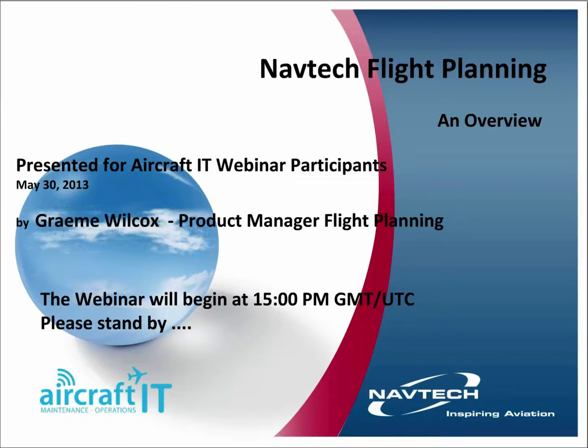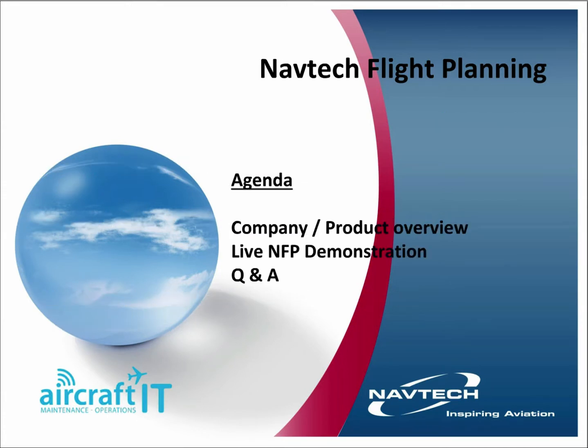Welcome to the Aircraft IT webinar today presented by NAVTEC. The subject is the NAVTEC flight planning system. We have a short agenda: a company and product overview, a live demonstration of the flight planning system, and then a question and answer session at the end. If you have any questions, please type them into the pod and we'll try to get through some of them towards the end.